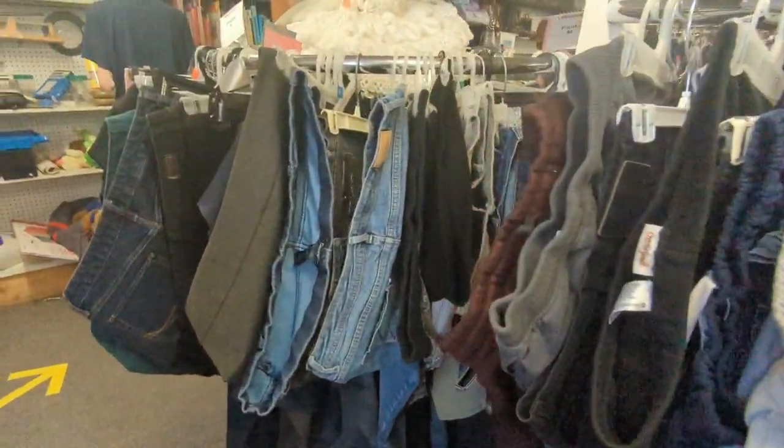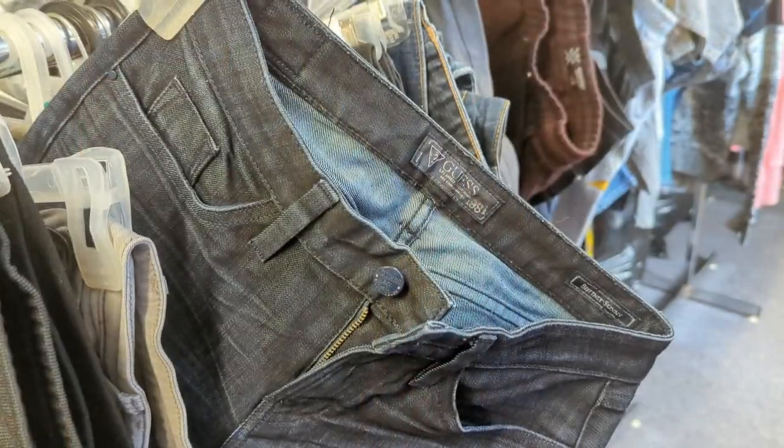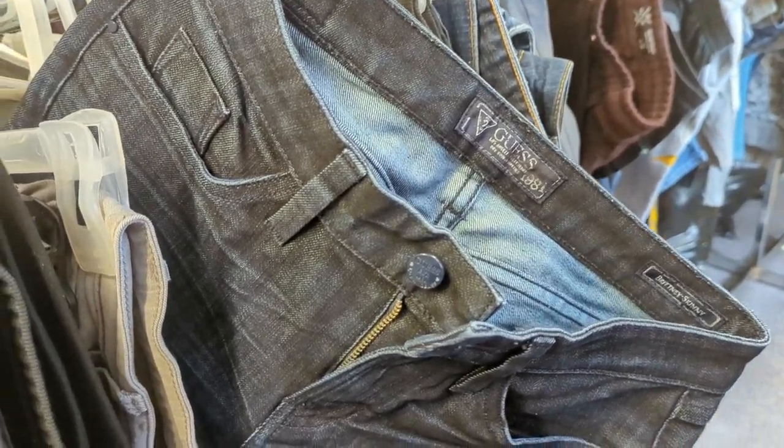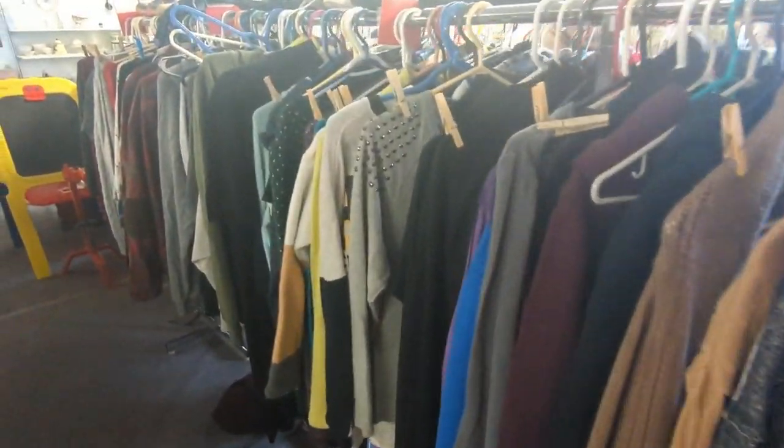Then we go into the women's pants section where I found another pair of these Y2K American Eagle jeans, which I left. But then I found some beautiful Guess jeans that I picked up. Now we're moving on to women's tops where I found most of my purchases.